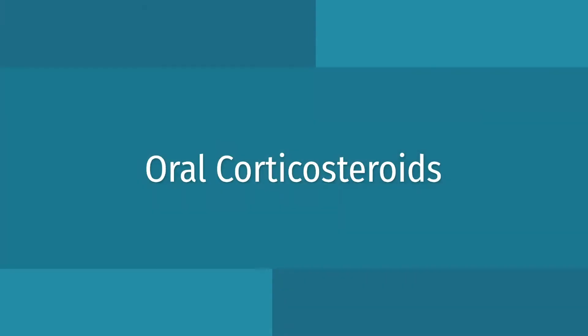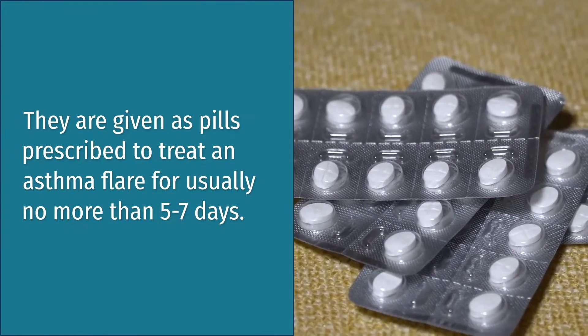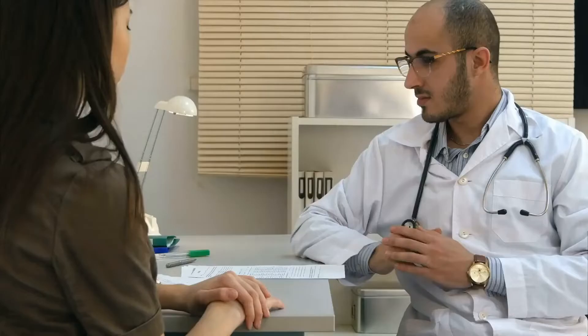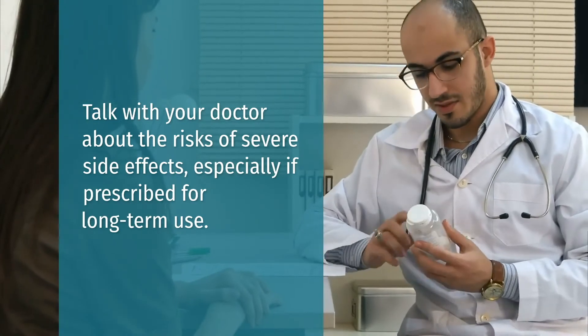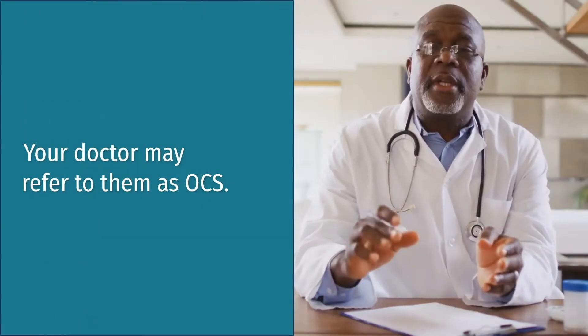Oral corticosteroids. These reduce airway inflammation and decrease mucus in your airways. They are given as pills prescribed to treat an asthma flare for usually no more than five to seven days. Talk with your doctor about the risks of severe side effects, especially if prescribed for long-term use. Oral corticosteroids are not related to anabolic steroids. Your doctor may refer to them as OCS.